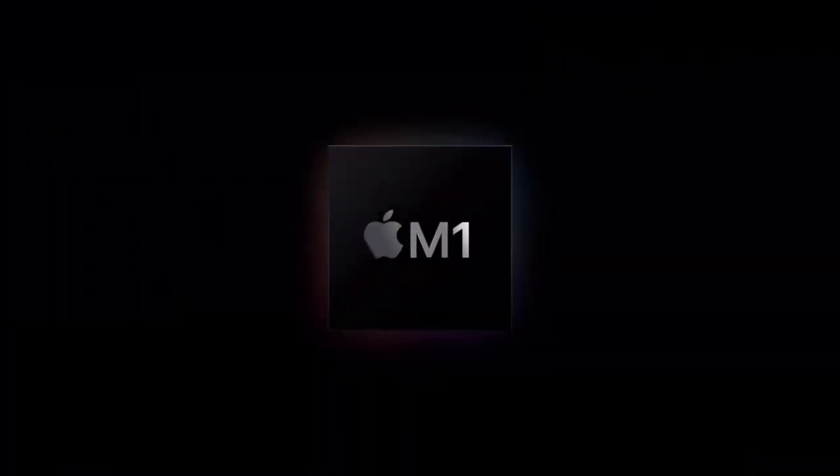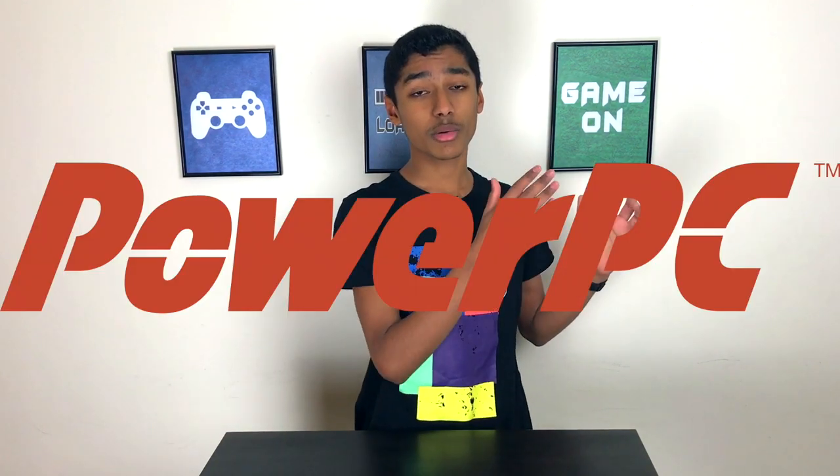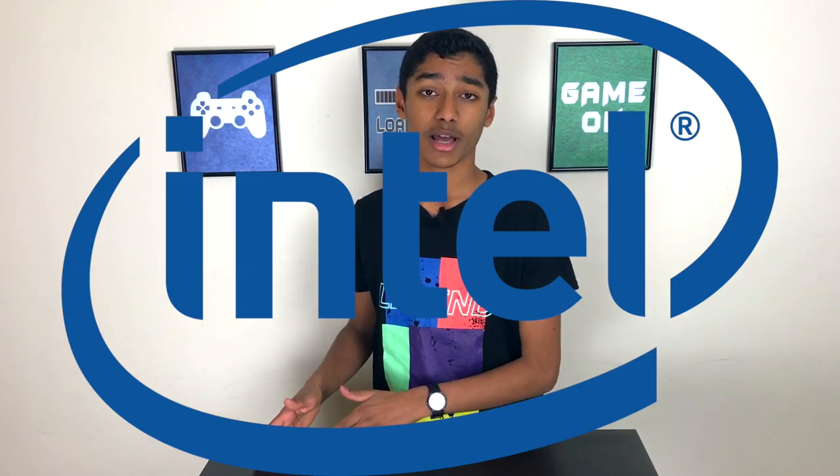Rosetta 2 is only available on the M1 Macs, which kind of makes sense because if it were on the old ones, what's the point? Apple have done this before and it didn't go so great — that was the original Rosetta, released when they were moving from PowerPC to the Intel Macs. It didn't go super smooth, but Apple is getting better and let's hope this new one is a little bit better.